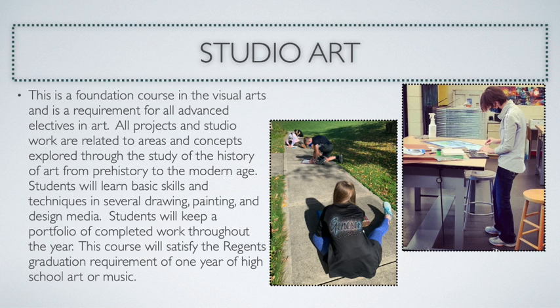Students enrolled in Studio Art are going to be exposed to lots of different materials, learn about art history, the aesthetics of art, and discuss how art history has impacted our culture and society today.